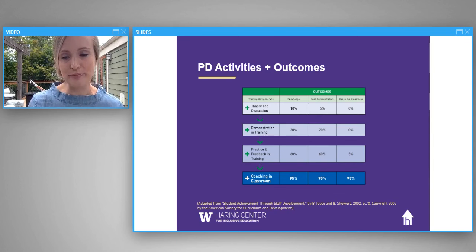At the Haring Center, our professional development work with leaders, center directors, early educators, and early care providers from a variety of disciplines and backgrounds focuses on the use of high-leverage strategies and intervention skills that we know will positively impact the learning and development of young children demonstrating delays or identified disabilities. I want to give one example of how we take this approach to designing professional development and what that looks like in practice for one particular group of partners we work with.